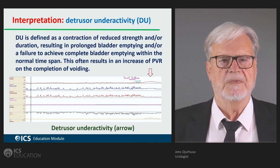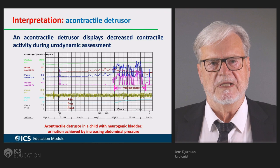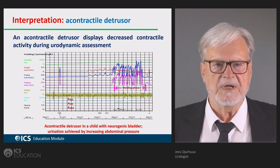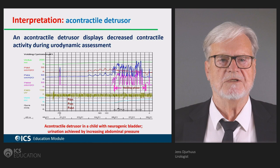Here you see another example where there are phasic contractions during the filling phase, but then the child is unable to start voiding. This could be part of the child's situation, but it could also be an indication that the child has a neurogenic bladder.